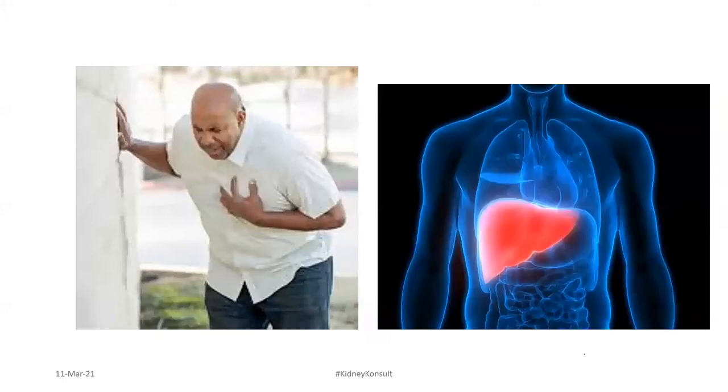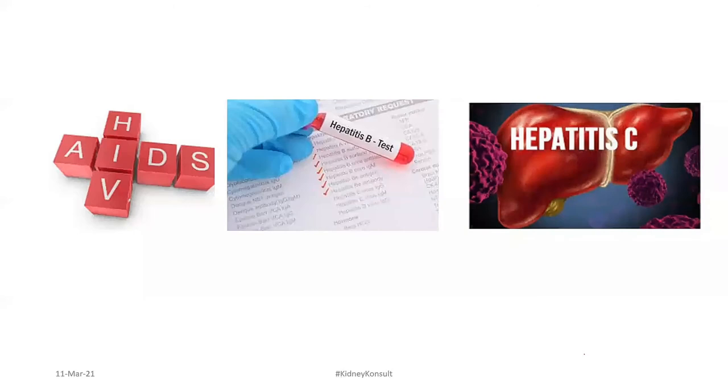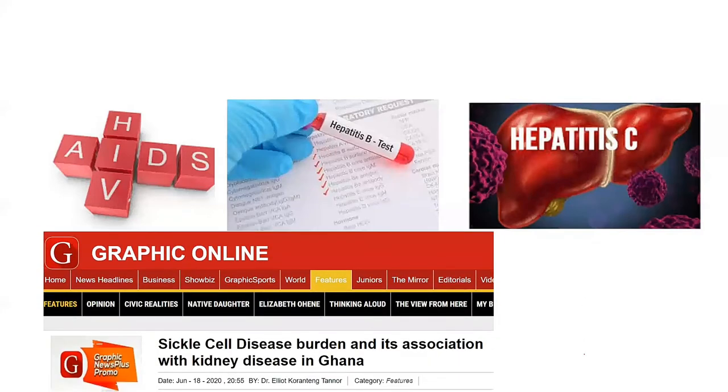If you have a heart problem or a liver problem, your risk of kidney disease also increases. HIV, hepatitis B, hepatitis C — all these infections affect the kidneys. We know hepatitis B and C so well to affect the liver, but they don't only affect the liver — they affect the kidneys also. HIV likewise affects the kidneys, and sometimes they spew a lot of protein in their urine. It is progressive and not reversible, especially when they are not taking their HIV medications.